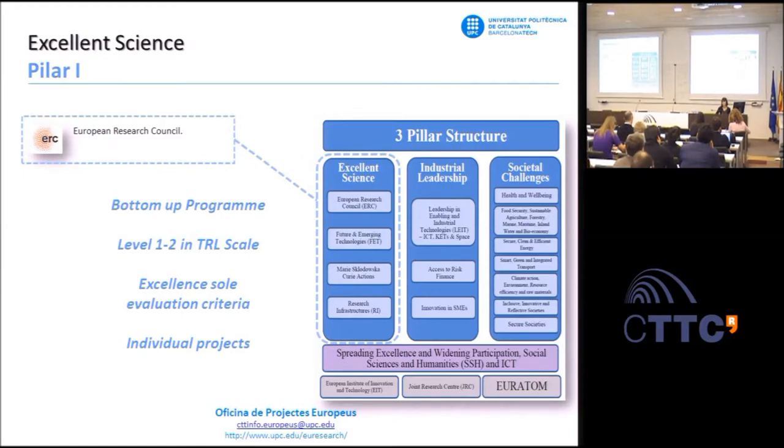The program funds individual projects and is open to researchers of any nationality applying with a host institution. This host institution should be a legal entity of an EU state or associated member, and the grant will be awarded to this host institution. The program has a bottom-up approach—it's open to any field of research, with no topic restriction. Projects funded should be ground-breaking, at the frontier of research, with unconventional and innovative approaches. Your project not only should be excellent, but outstanding to get funding.